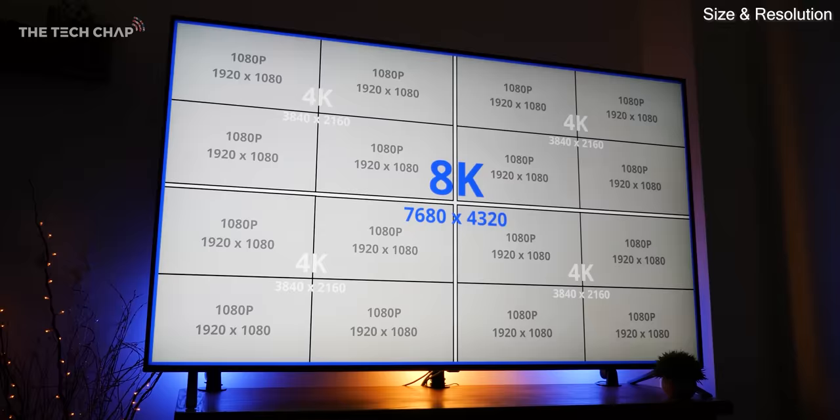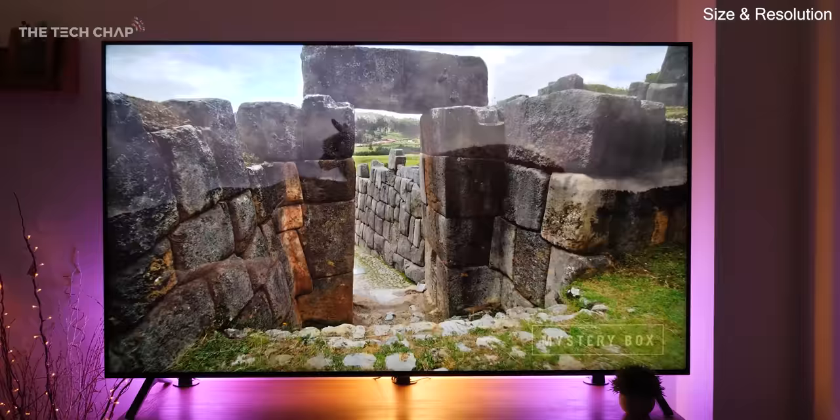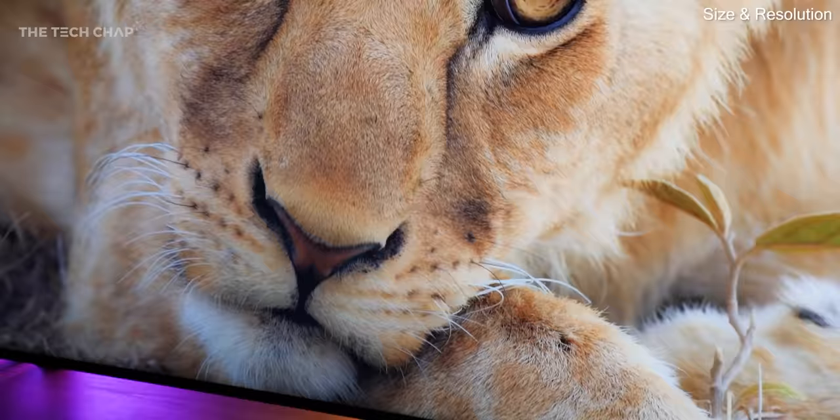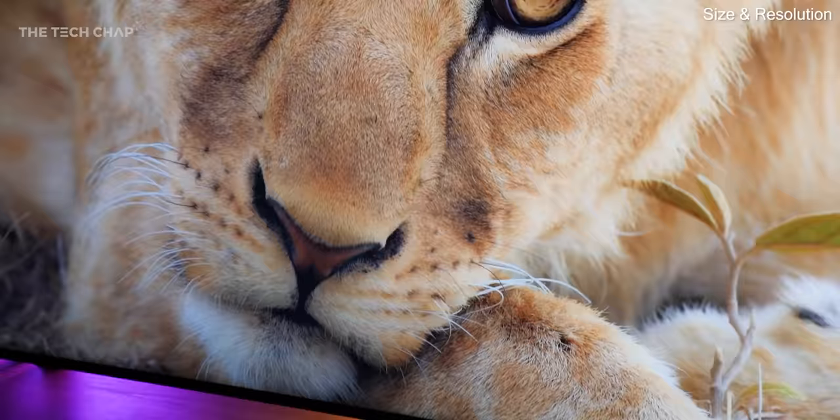Pretty decent 4K HDR TVs, say around 40 to 42 inches, can set you back $250 to $300 in some cases. They really have come down a lot in price. But then at the other end of the spectrum, we have these cutting edge 8K TVs. These can look incredible, but they're very expensive, and of course native 8K content is almost non-existent, although I do expect that to change over the next couple of years. Also the actual perceived difference between 4K and 8K is a hard sell too — it's definitely a case of diminishing returns.